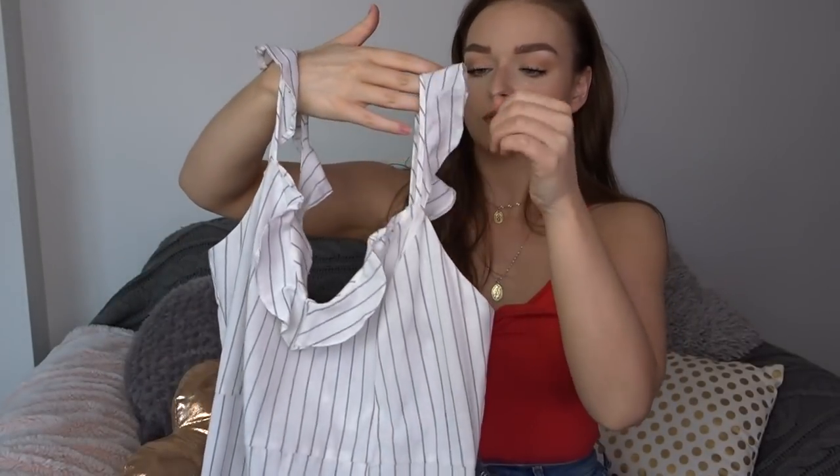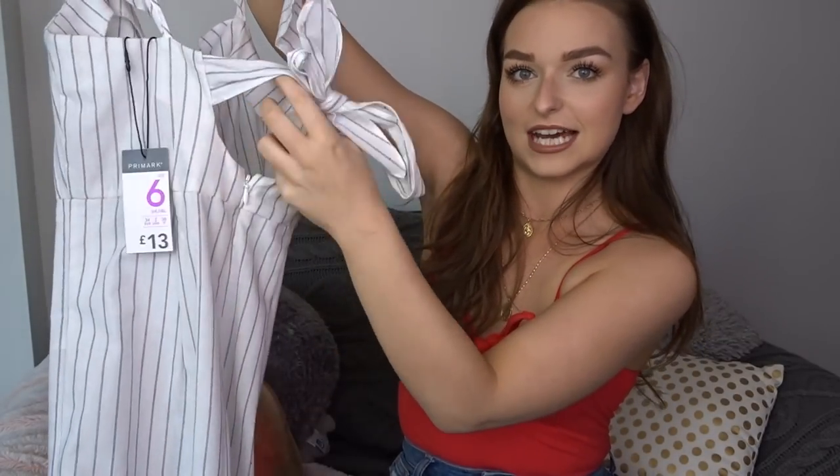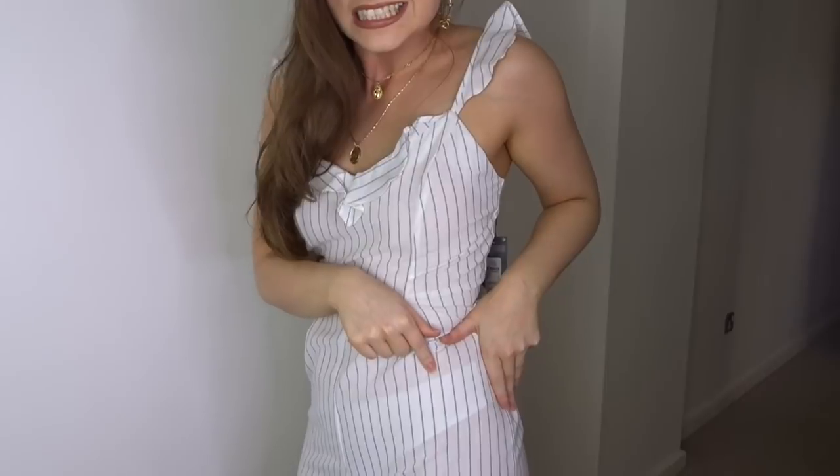The first thing is a little jumpsuit — I'm sure you'll have seen this. It's a culottes jumpsuit with a frill going around the front and on the little sleeves, and in the back it's got this tie detail. I picked this up in a size six; I'm normally a size eight, so definitely try this on for sizing. It's slightly sheer so I'll have to wear nude underwear with it.